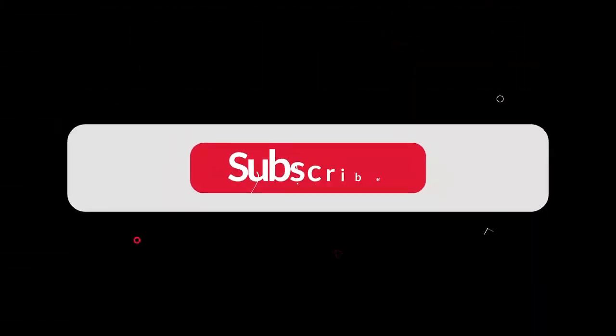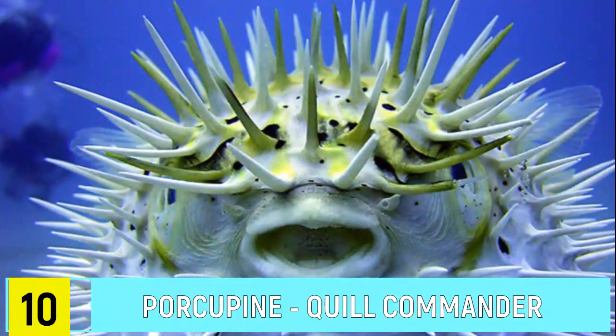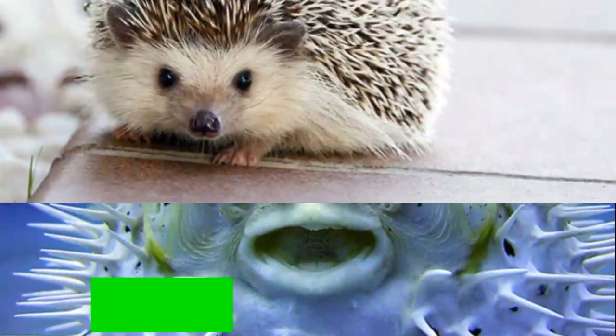Don't forget to subscribe and hit the bell for more videos coming. Number 10: Porcupine. The quill commander uses sharp quills to ward off enemies.